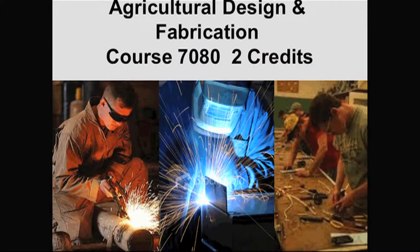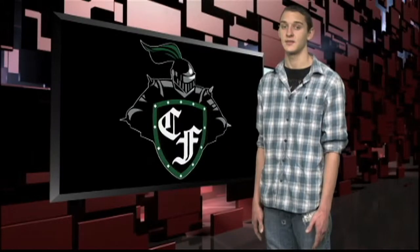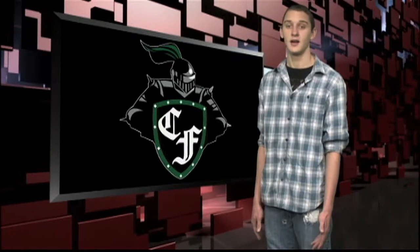Agriculture Design and Fabrication, and Practicum in Agriculture where students work in either paid or unpaid internships. Now let's check back with Alex to find out what else he found on his tour of the CTE classes in House 3.